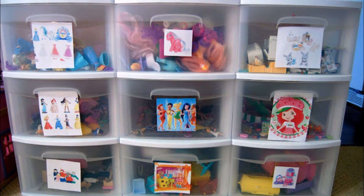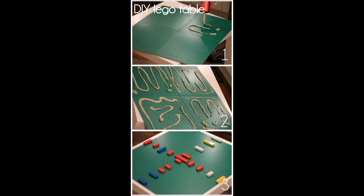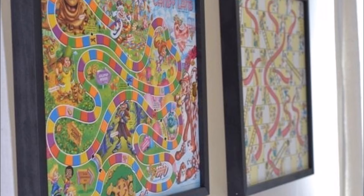Twenty-three: label toy drawers with photos of the toys to make cleanup time an easy, breezy routine. Twenty-four: transform an ordinary lack table into a Lego table. Twenty-five: stash game pieces in plastic bags behind the game board.